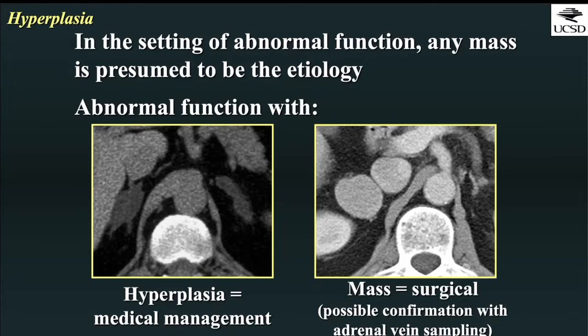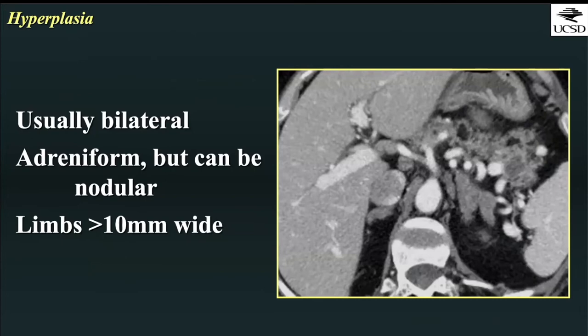Alternatively, if you only see hyperplasia in the setting of abnormal function, those patients are more likely to undergo medical management. Hyperplasia of the adrenal glands is typically bilateral, and the adrenal glands typically retain their overall morphology and shape but can appear a little more nodular. The limbs are typically greater than 10 millimeters wide each before you start calling adrenal hyperplasia.